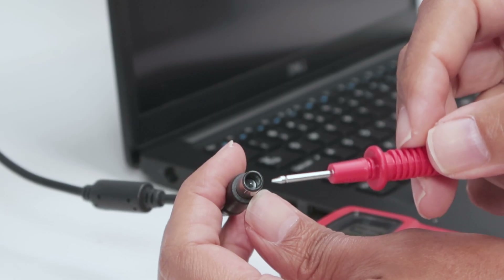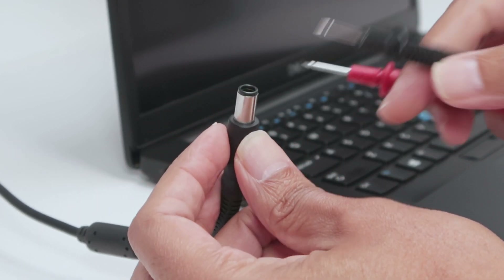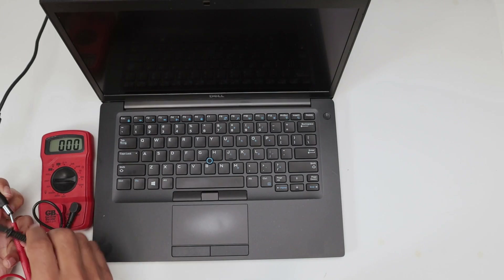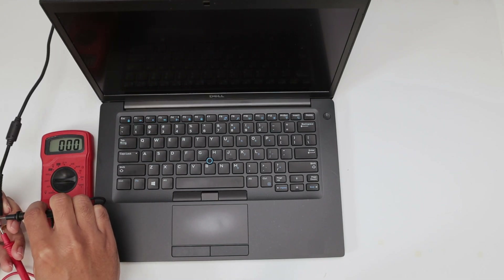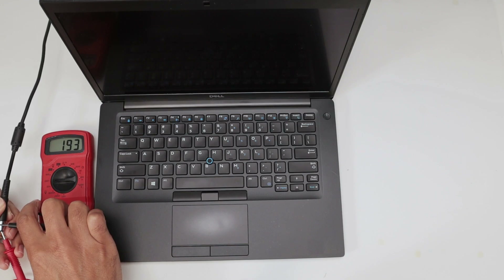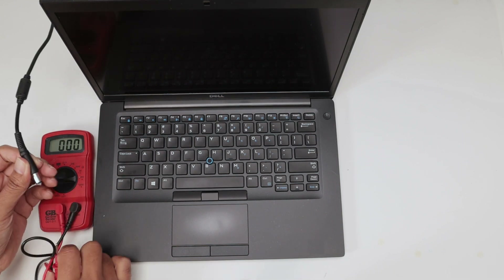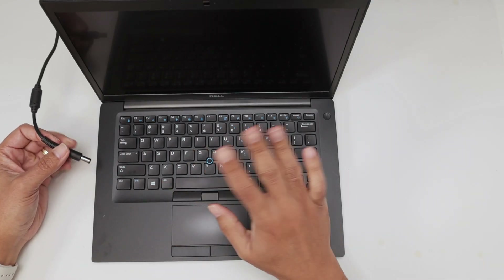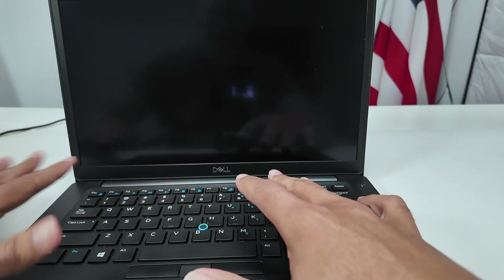I come here with the probes — the red one needs to reach the internal pin of the connector, and the black one touches the outside. You can then see if you have voltage there or not. After some attempts, I get a reading of 19.3 volts, so the power supply is working fine. If you don't have any reading, your power supply may be damaged and not charging the battery.